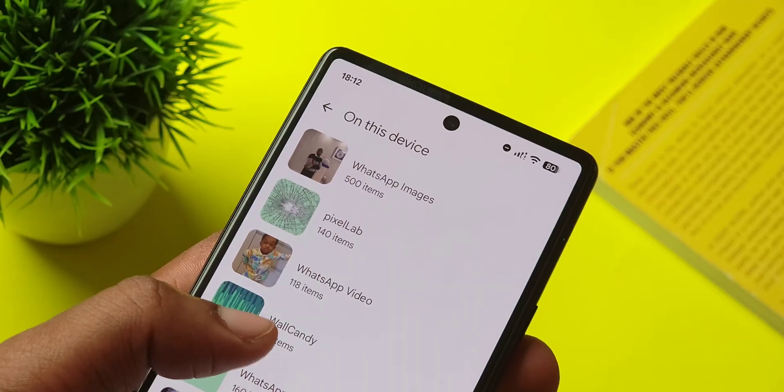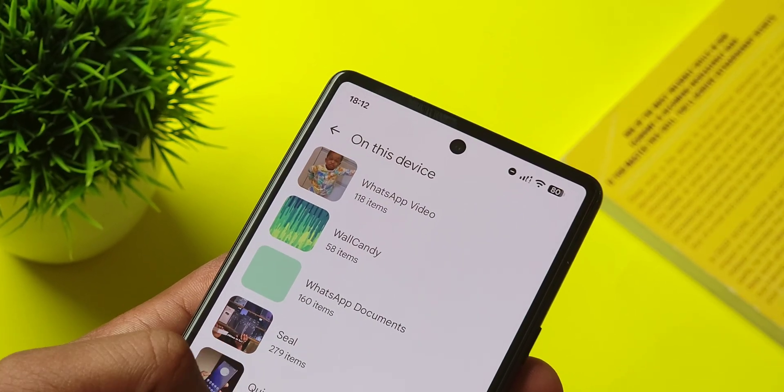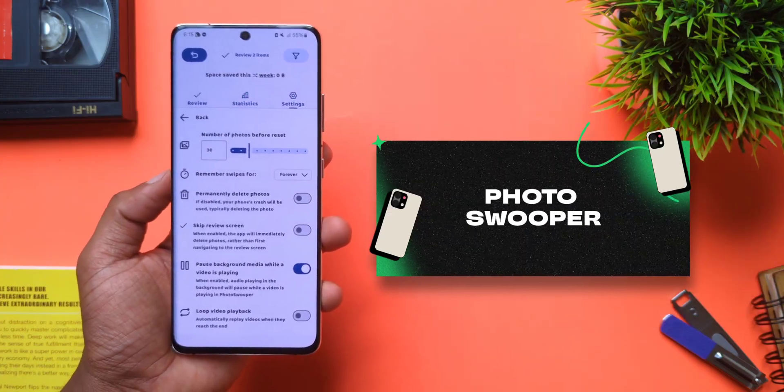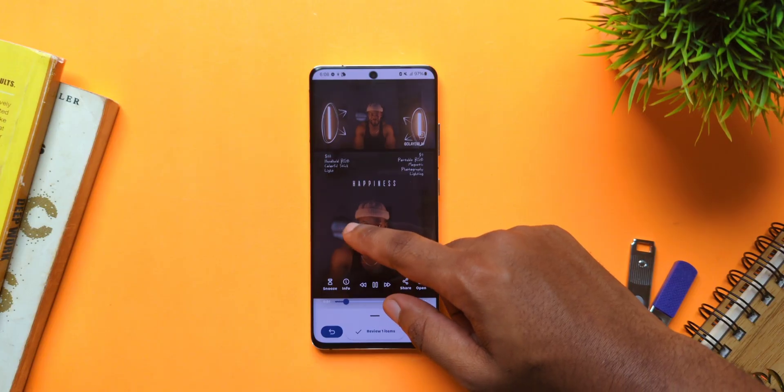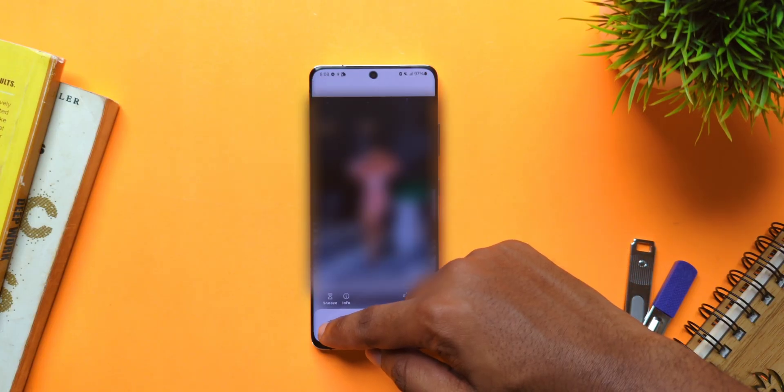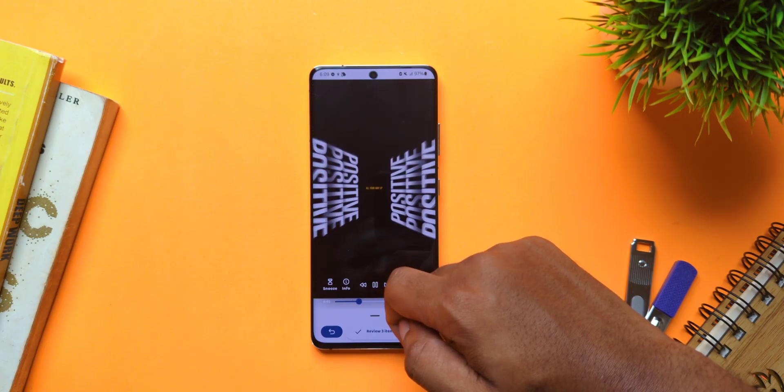I have a massively cluttered gallery and I'm always lazy to clean it up because it feels like work. And if you're like me, check out Photosuper, a fast and efficient way to clean up your gallery by just swiping left to delete a photo or swiping right to keep a photo. And if you accidentally deleted the photo, you can just tap on this undo button to bring it back.